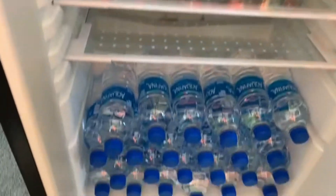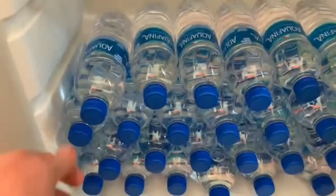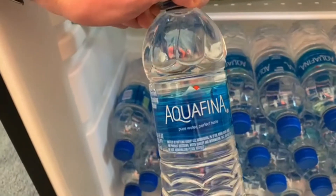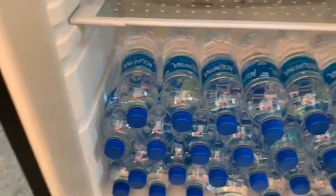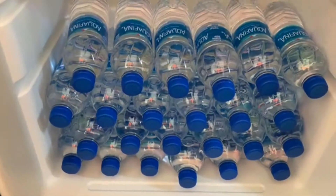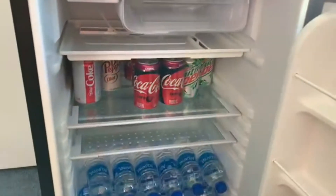Of course, you always have to have bottled water on hand. This brand is Aquafina, but I drink a ton of water and it's always nice to have it available at any time. That's it for the tour — I hope you enjoyed it.